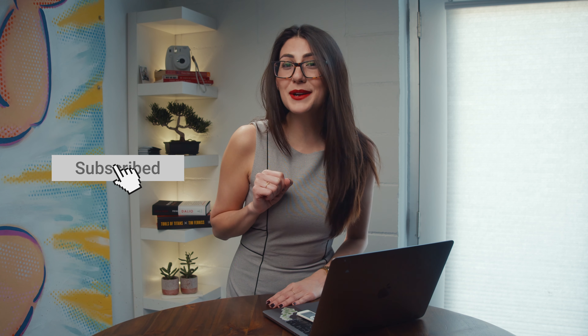Now you know what else couldn't be easier? If you would subscribe to our YouTube channel and give us a like on this video — just click below. Don't worry, I'll wait.